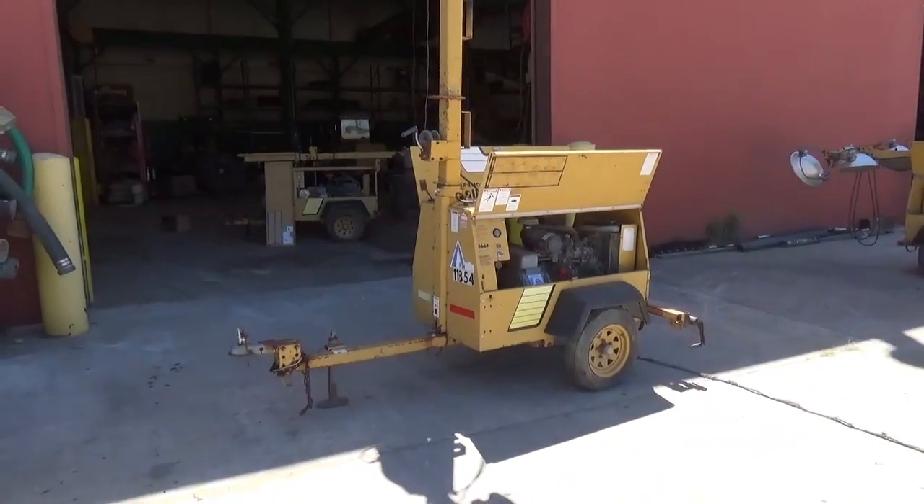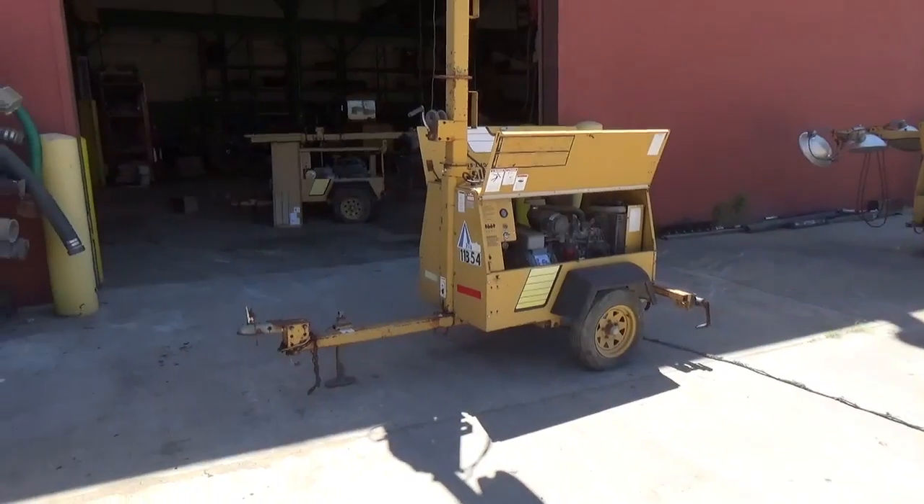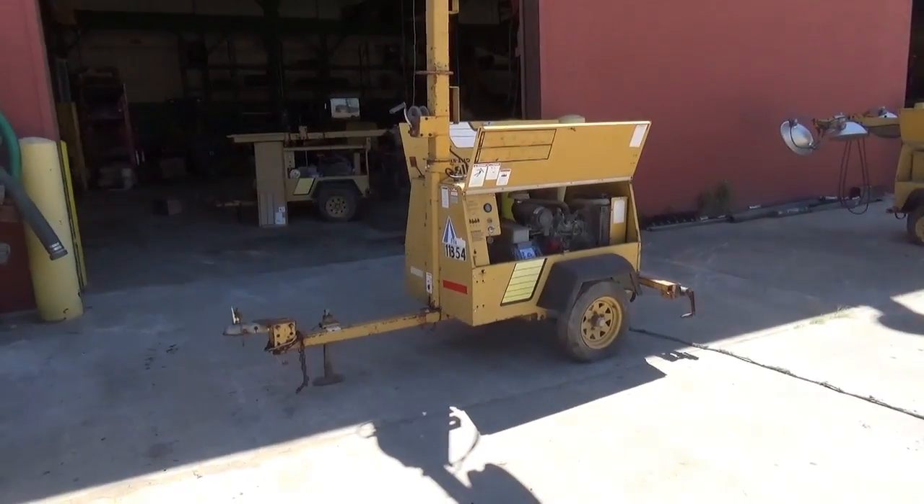Good day, and thank you for watching our video. Today we are pleased to present another Almond Night Light Pro portable light tower.